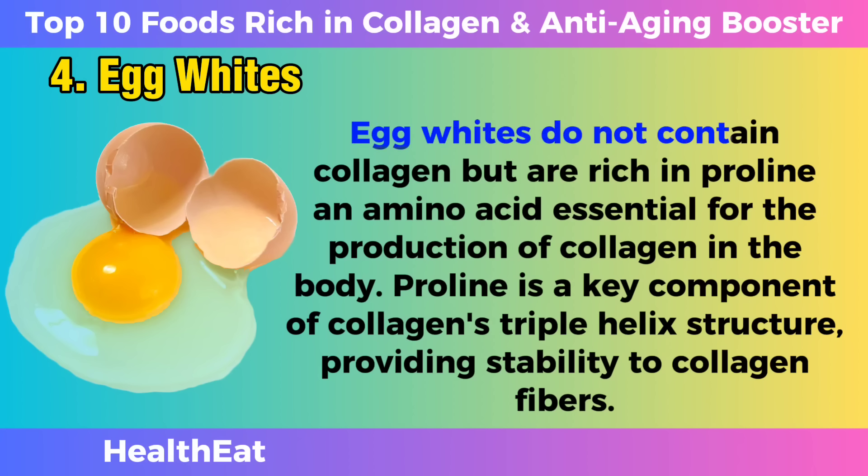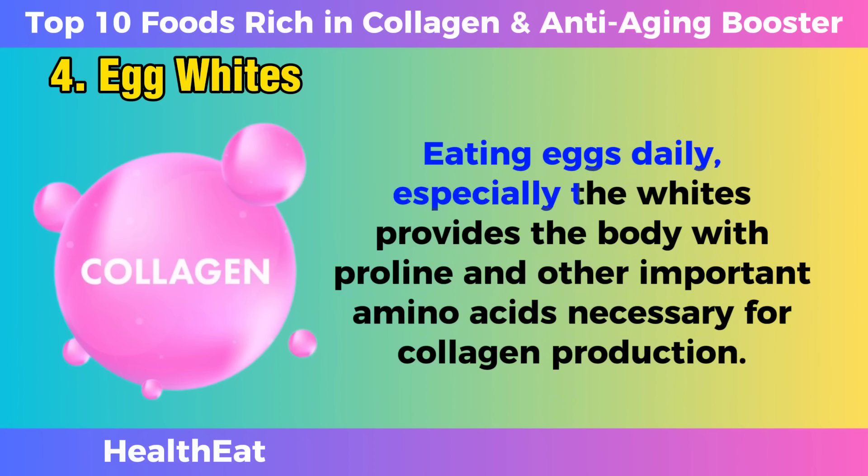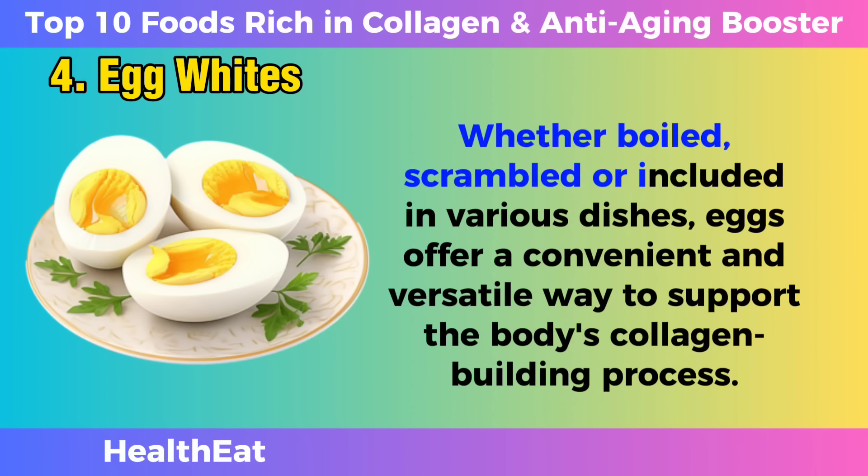Egg whites. Egg whites do not contain collagen, but are rich in proline, an amino acid essential for the production of collagen in the body. Proline is a key component of collagen's triple helix structure, providing stability to collagen fibers. Eating eggs daily, especially the whites, provides the body with proline and other important amino acids necessary for collagen production. Whether boiled, scrambled, or included in various dishes, eggs offer a convenient and versatile way to support the body's collagen-building process.